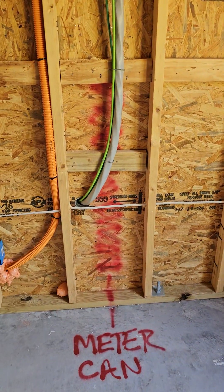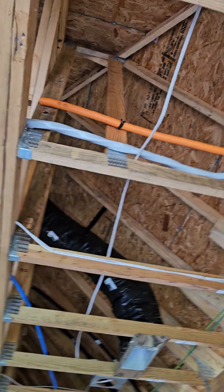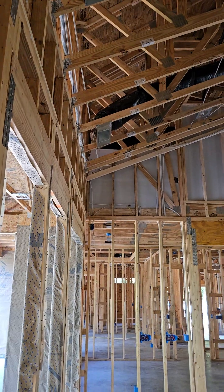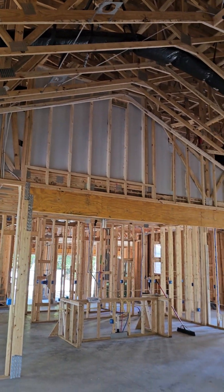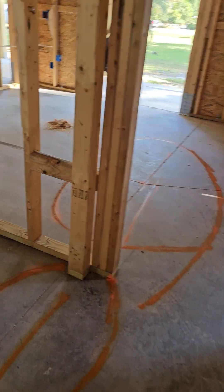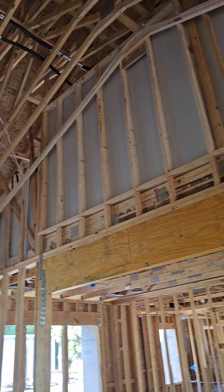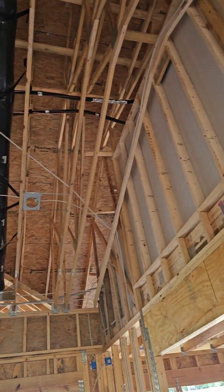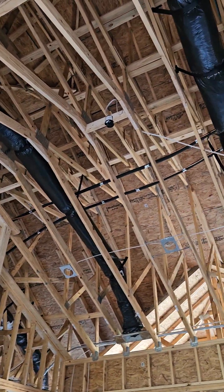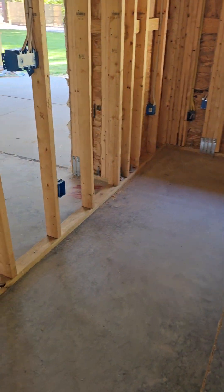So there's your power coming in, the meter can, which goes across. It's a great room. Off the walls for the air conditioning — sealant foam. Coming into the dining room.